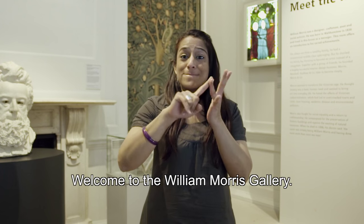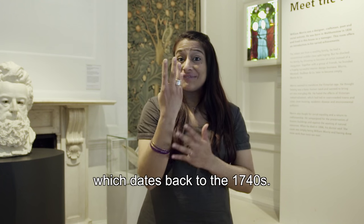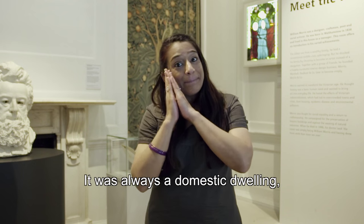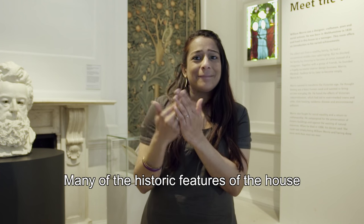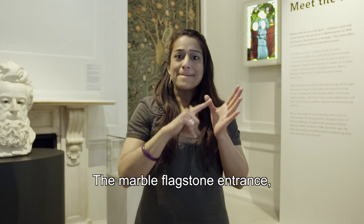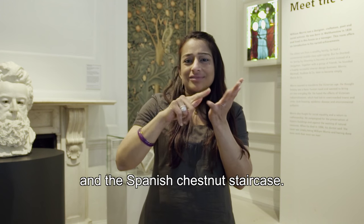Welcome to the William Morris Gallery. It is a Grade II listed property which dates back to the 1740s. It was always a domestic dwelling right up to 1900. Many of the historic features of the house can still be seen, including the marble flagstone entrance and the Spanish chestnut staircase.